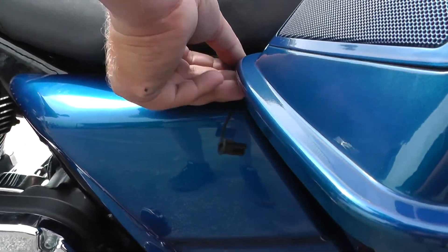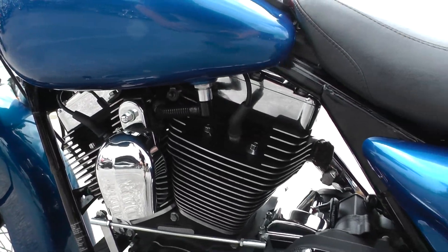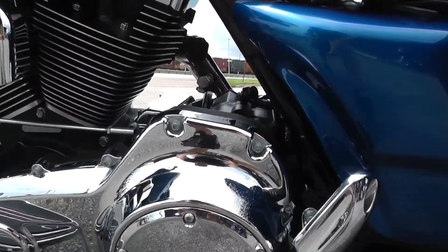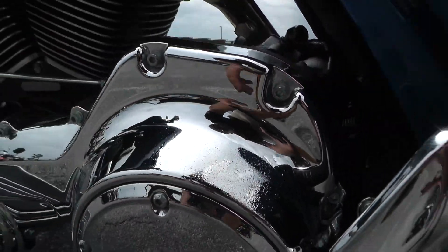There's your battery tender pigtail — keeps your battery maintained at night when you're not riding. Got a little pitting down here on this chrome primary cover.